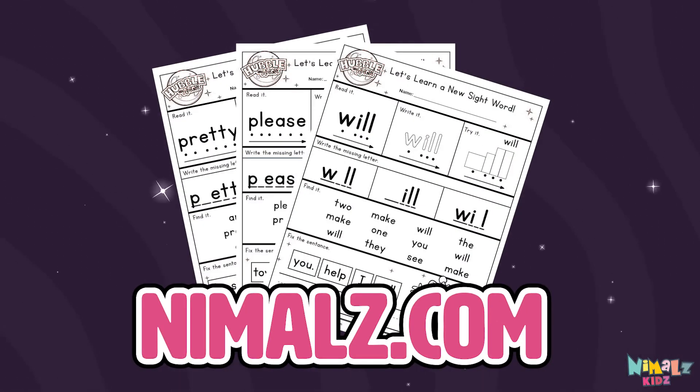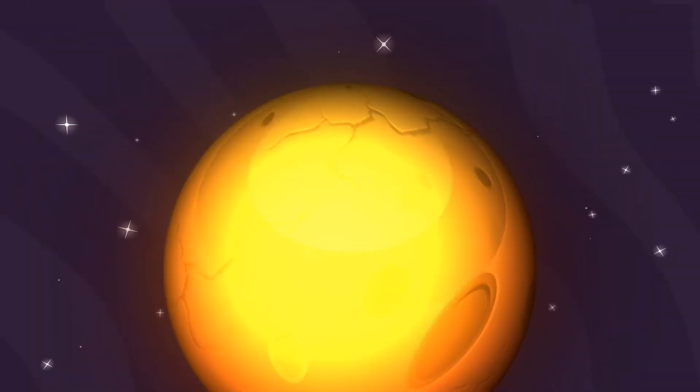Download the Sight Word Worksheet from Nimblez.com. That was fun! Search for Nimblez Kids on YouTube. Make sure to click the subscribe button and come back soon!